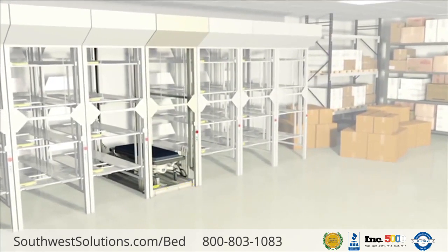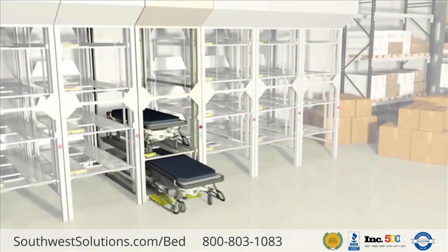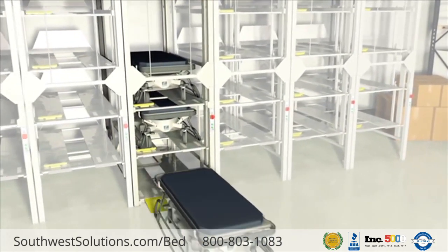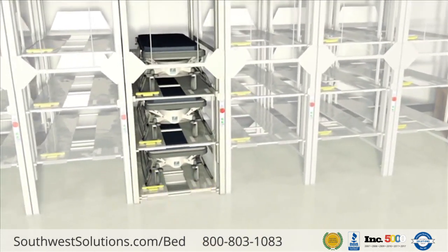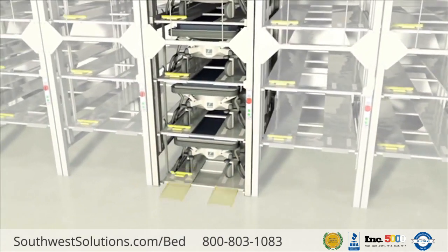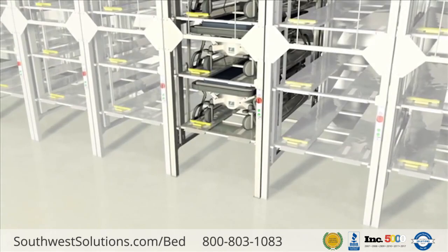Users simply roll a bed onto the storage platform and push a button to raise the bed overhead. The vertical design keeps beds efficiently and safely organized to promote good housekeeping and allows technicians the space to properly perform their work.